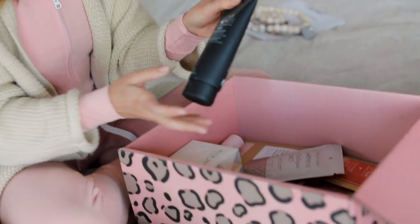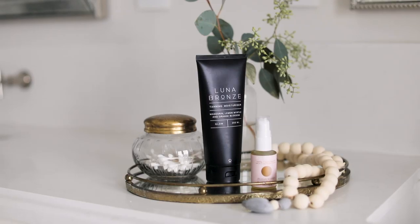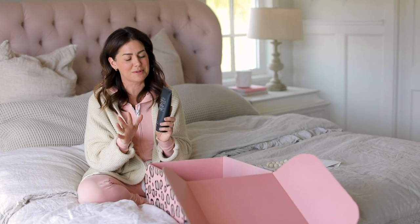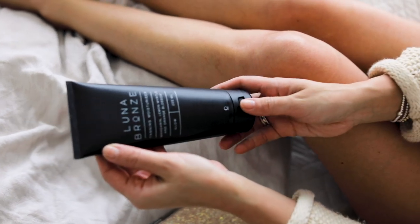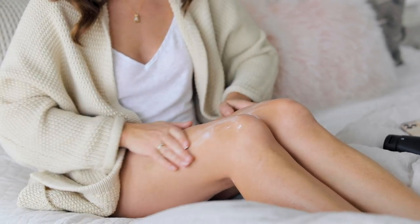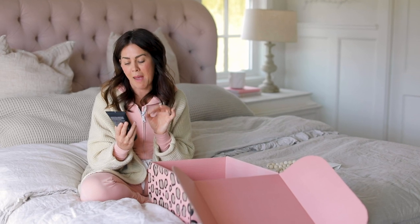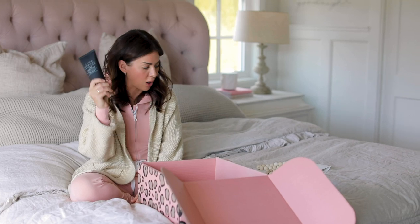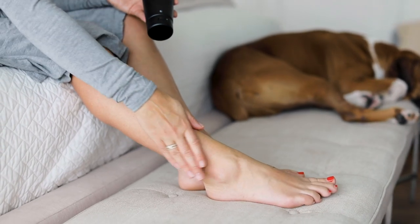Next in the box is a bottle of Luna Bronze — another female-owned company, actually out of Australia. Their product is vegan, all-natural, and cruelty-free. Their bottles are made from recycled plastic and sugarcane. This is a glow tanning moisturizer with mandarin, lemon myrtle, and orange blossom. It's a $52 value, so just with this and the cardigan we're already over $170, which is insane.